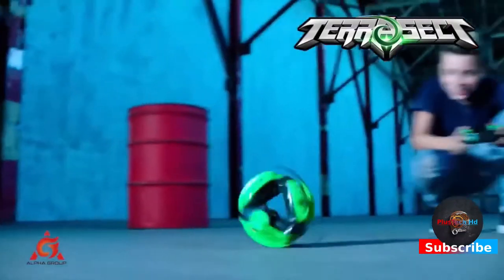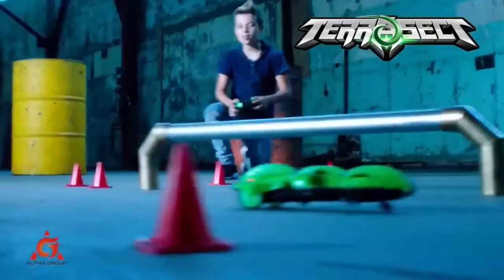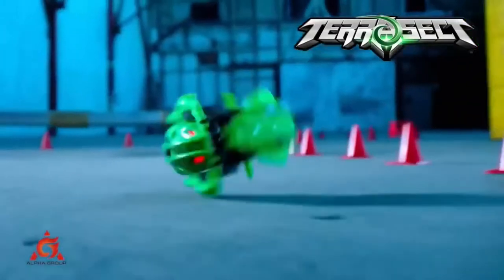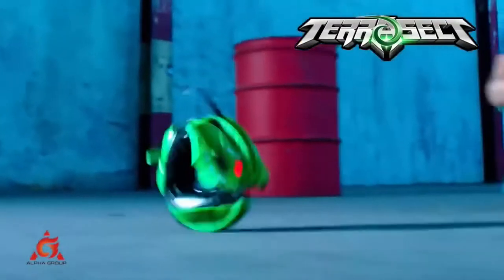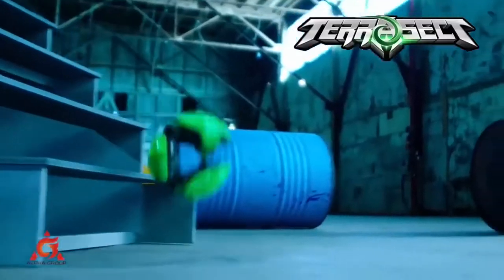Nothing can stop this creepy creature — it can roll, flip and crawl in any direction. Then activate the relentless rolling attack and watch as Terasect coils and rolls to take down its target. Terasect includes a 2.4GHz controller with up to 150ft range for indoor and outdoor use. This bold beast is yours to command.